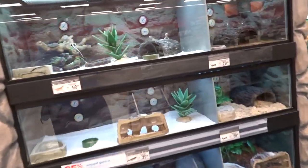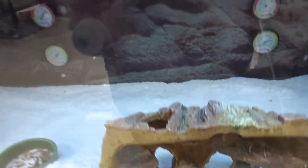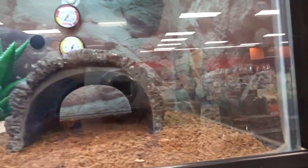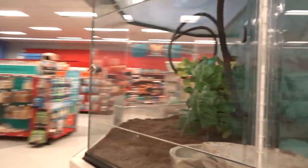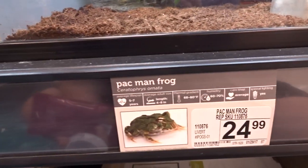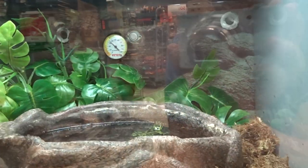Of course we have to look at the reptiles, even though they are on sand, which is awful. You guys are so tiny. Hi baby. Oh, there's a scorpion. Iguanas. They always say they have a Pac-Man frog but I've never actually seen one. They do have a fire belly toad. I don't ever get reptiles here and I don't recommend getting reptiles here, but I like to look at them.